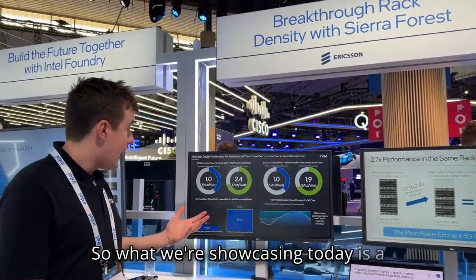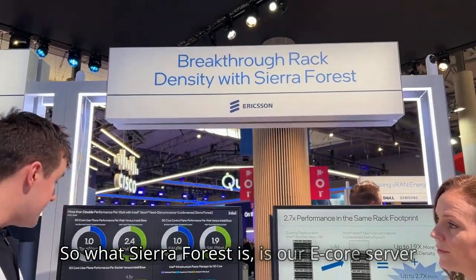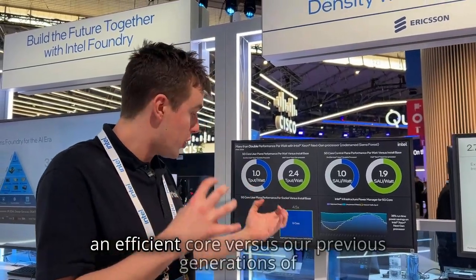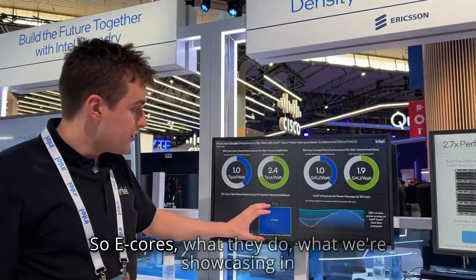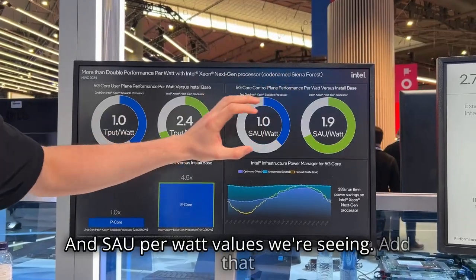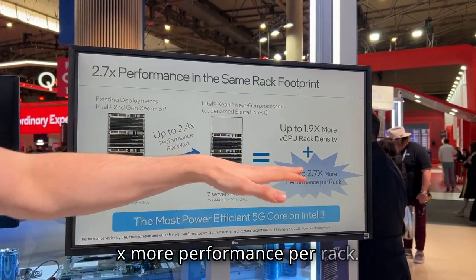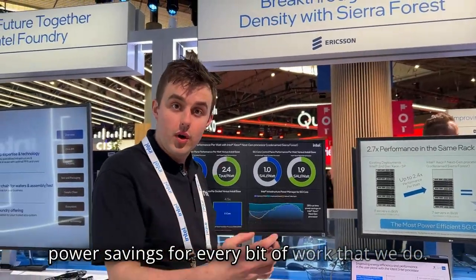What we're showcasing today is a partnership with Ericsson where we're bringing through breakthrough rack density with Sierra Forest. Sierra Forest is our e-core server CPU coming out in the next generation. What e-core does for us is bring about efficiency — the 'E' stands for efficiency. It's an efficient core versus our previous generations of CPUs which were focused on performance. In this demo we're showing the throughput per watt and SOW per watt values we're seeing. Adding that up into a rack-scale deployment, in our current install base at eight kilowatts, we're actually seeing about 2.7x more performance per rack, because e-cores provide density and extra power savings for every bit of work we do.